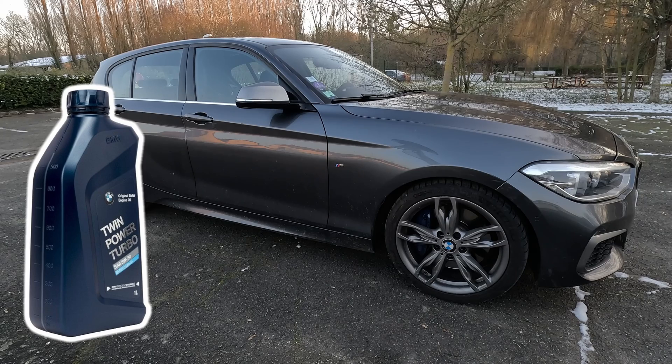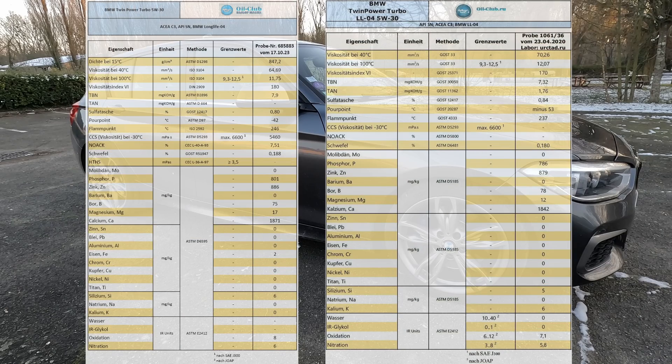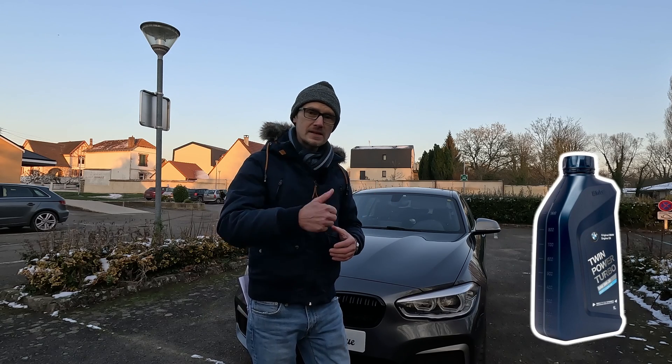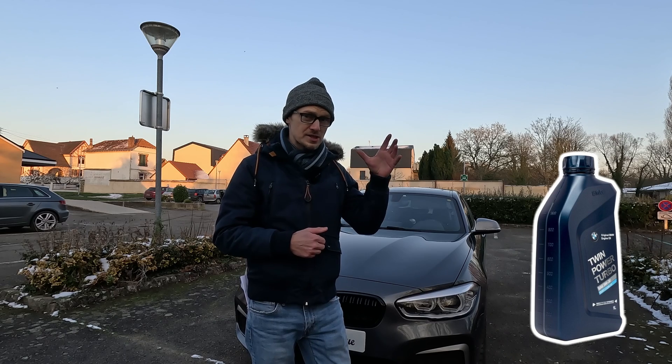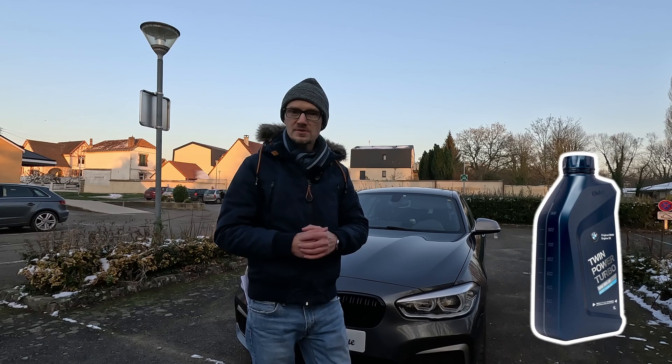Malheureusement BMW ne fournit pas la fiche de caractéristiques de l'huile, j'ai trouvé des analyses effectuées par des passionnés sur Internet, on va se référer à ça pour cette vidéo. Si tu souhaites que je fasse analyser l'huile neuve de chez BMW en labo, c'est simple : tu laisses un pouce, si la vidéo atteint 10 000 pouces, je m'engage à acheter l'huile d'origine, l'envoyer au labo et vous faire un petit rapport.